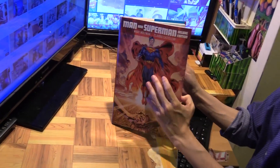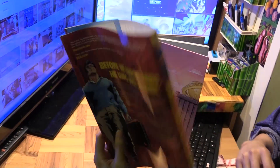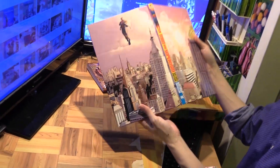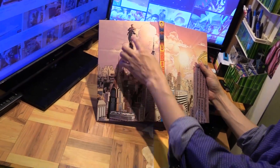Let's have a quick look at what it looks like without the dust jacket. This is what it looks like — just a portrait of Metropolis, and that would be Clark Kent.